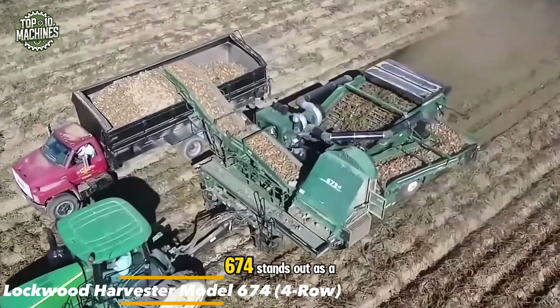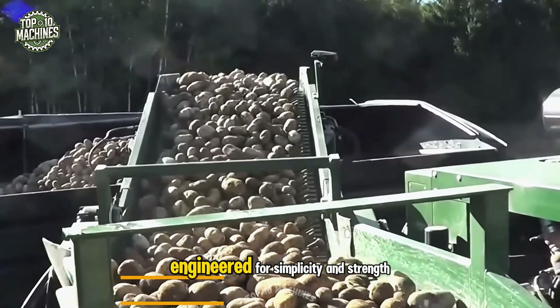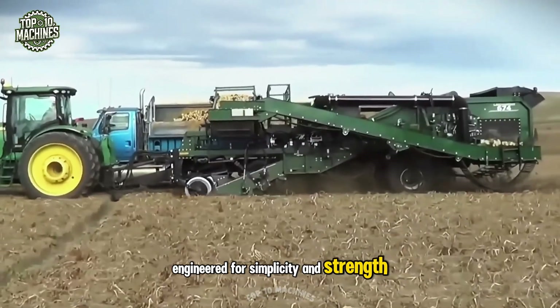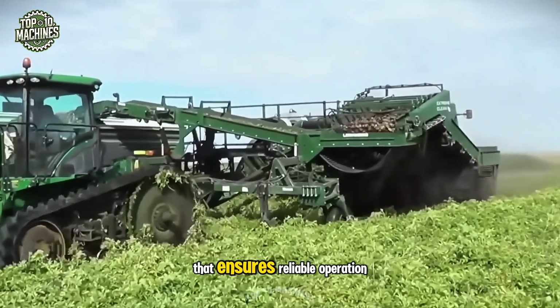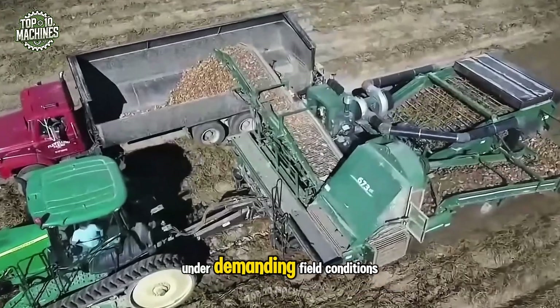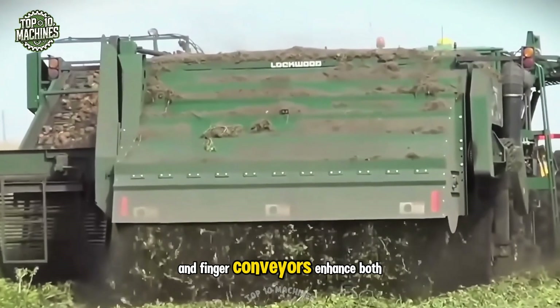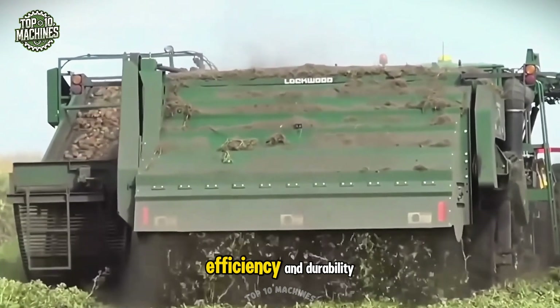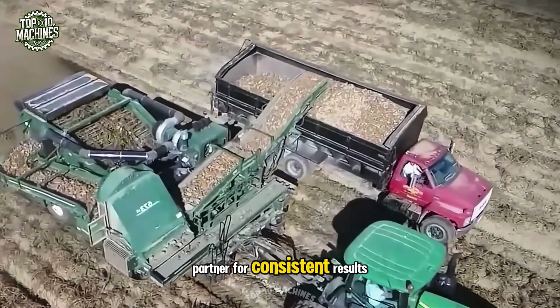The Lockwood Model 674 stands out as a high-performance four-row potato harvester, engineered for simplicity and strength. Its hallmark is a streamlined transmission system that ensures reliable operation under demanding field conditions. Mechanical drive sifting and finger conveyors enhance both crop handling efficiency and durability, making this harvester a trusted partner for consistent results.